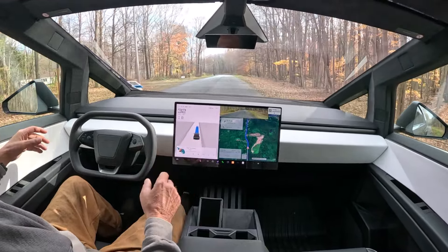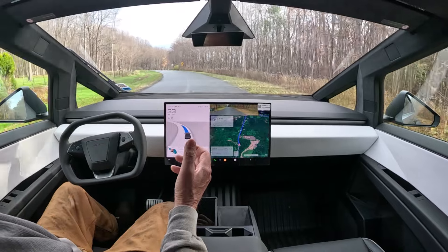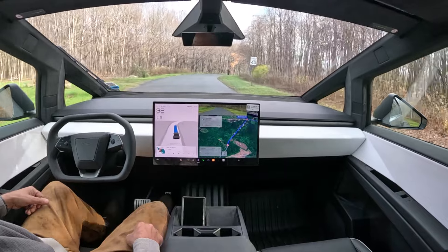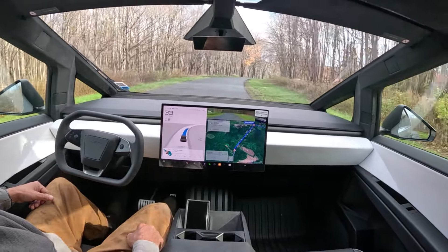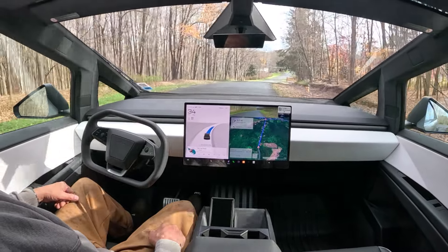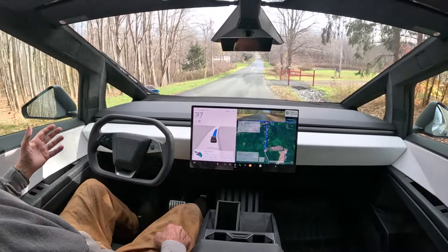I thought I'd make a video while driving and chat about things going on around here, talk a little about the Cybertruck, my experiences so far with it, what I like — and there'll be videos to come about the modifications and accessories I'll be installing.